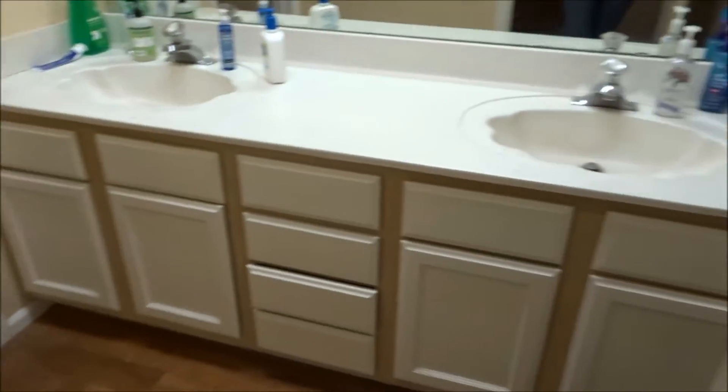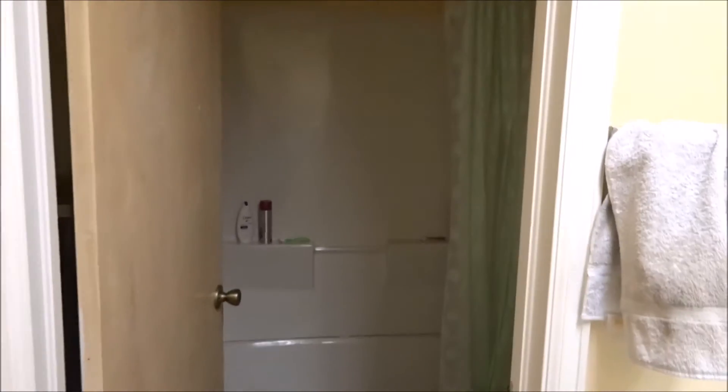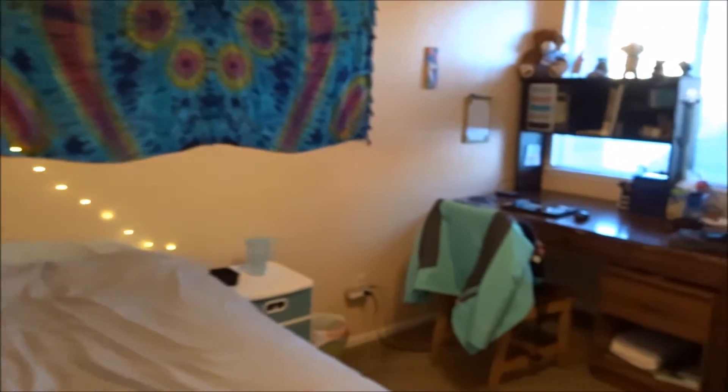Here are our three rooms, and to the left here is our bathroom. This is the bathroom that me and one of my roommates share — that's my side and that's her side. Here we have the toilet and shower. My roommate who's in this room actually has her own bathroom, and that will be my room next year — hint hint. But this room in the middle is mine right now, so I'll give you guys a little tour of that as well.